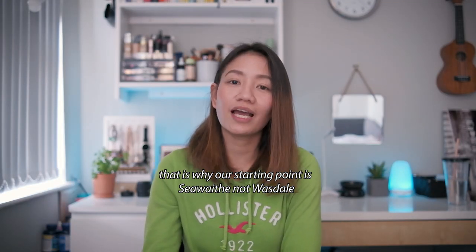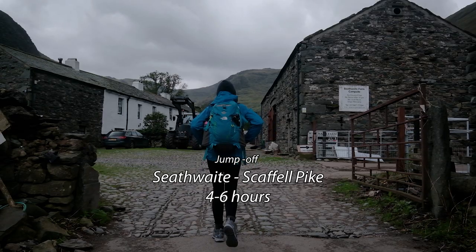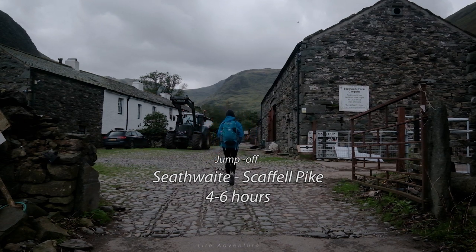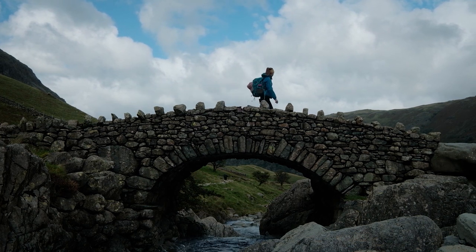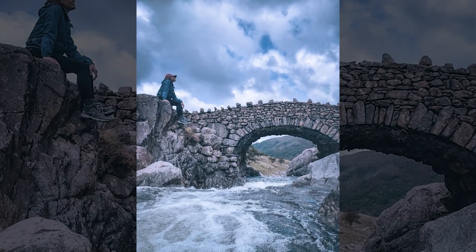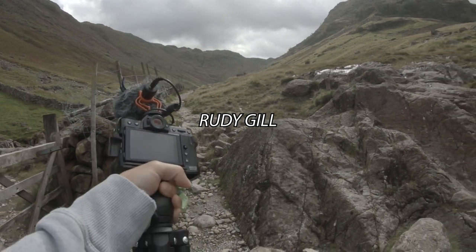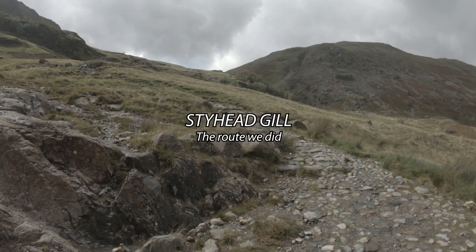If you're a commuter, start at Seatoller bus station and walk towards Seathwaite. From Seathwaite, there are more trails to choose from. Continue hiking until you reach Stockley Bridge — that's the beautiful bridge along the trail. From there, you will choose whether to turn left towards Ruddy Gill, or turn right towards Styhead Gill.